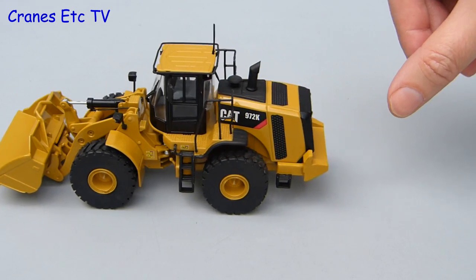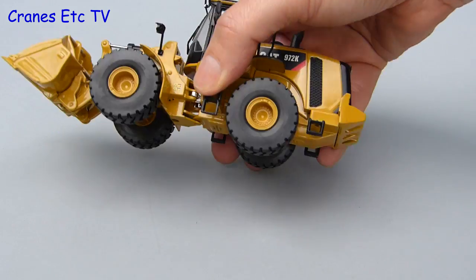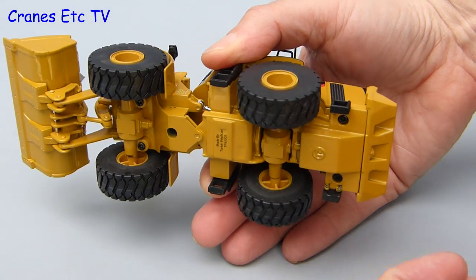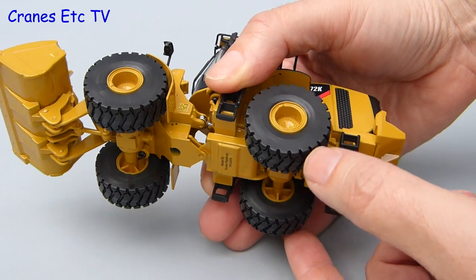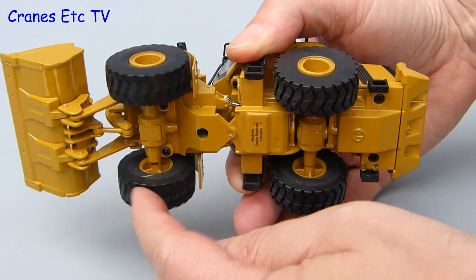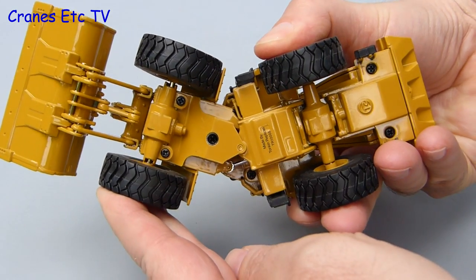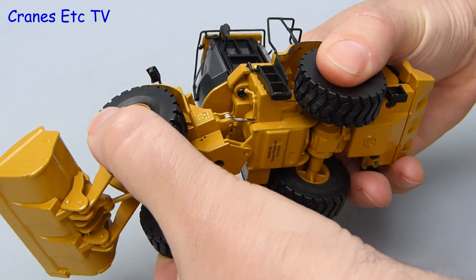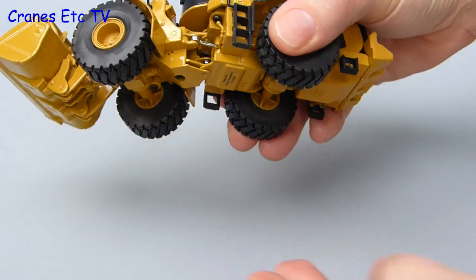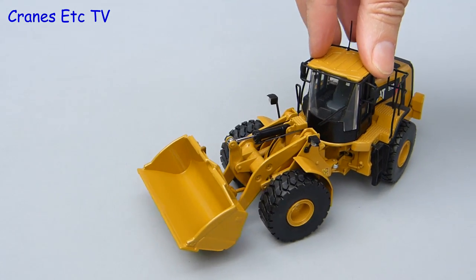Out we go into the Cranes Etc quarry where we find the 972 being nudged along nicely. The rear wheels are joined onto a common axle and it spins freely, and it's also got a good range of up and down movement. The front axle also spins freely and it's fixed in position. The steering across the pivot point was quite stiff on the review model, but that allows it to easily hold a pose, and as the steering angle is good the model steers effectively.